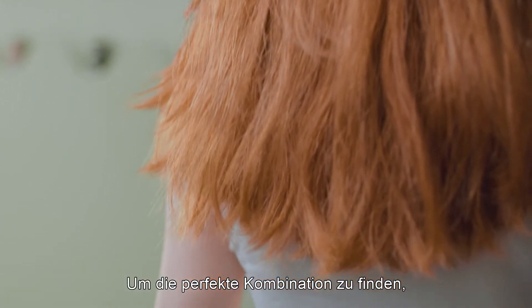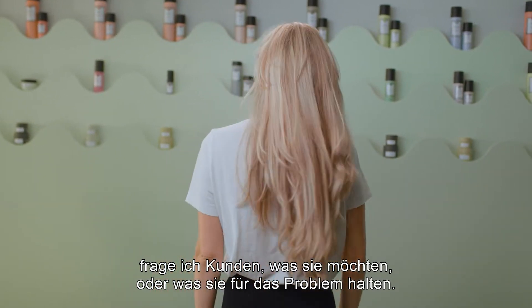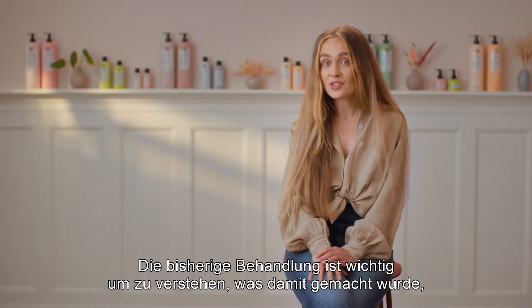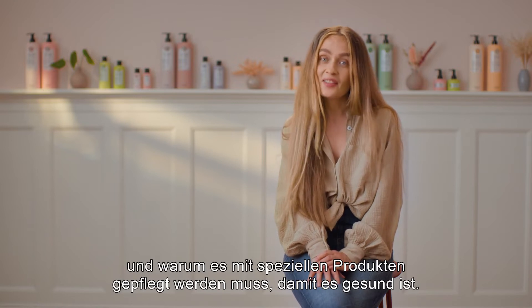To find the right mix for my clients, I always make sure to ask what their preferences are or what they think is the problem today. The history of the hair is very important to get a better understanding of what the hair has been through and why we need to boost the hair with specific products to get it healthy again.